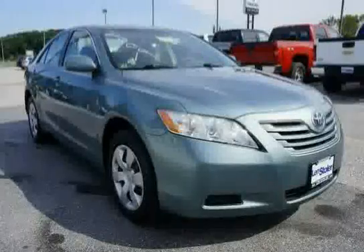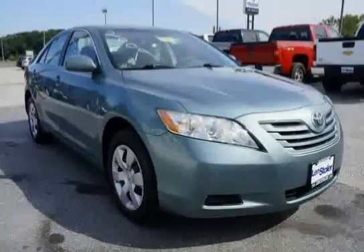Driven with care for 72,179 miles, this makes the Camry an easy choice for you.